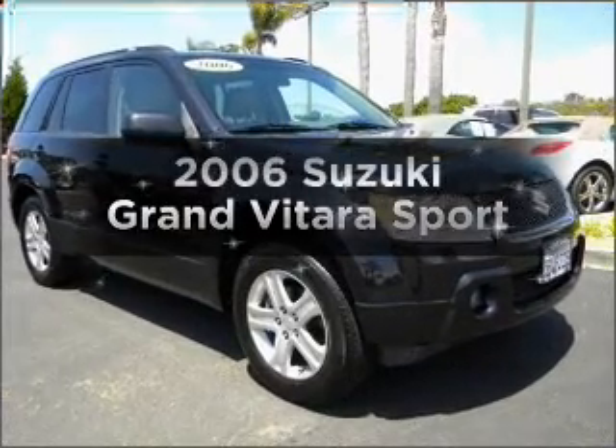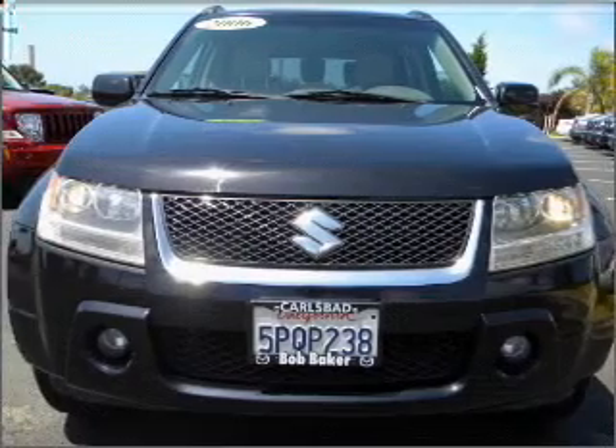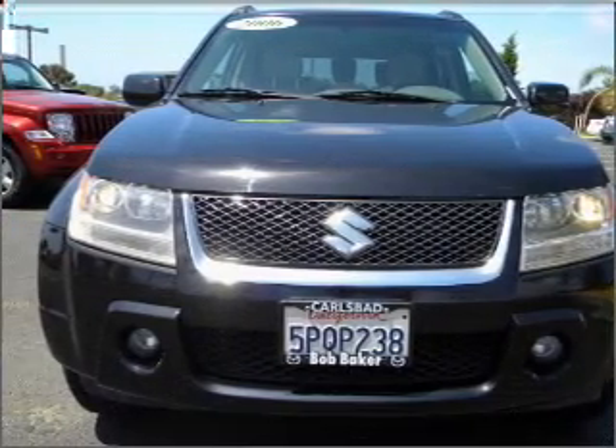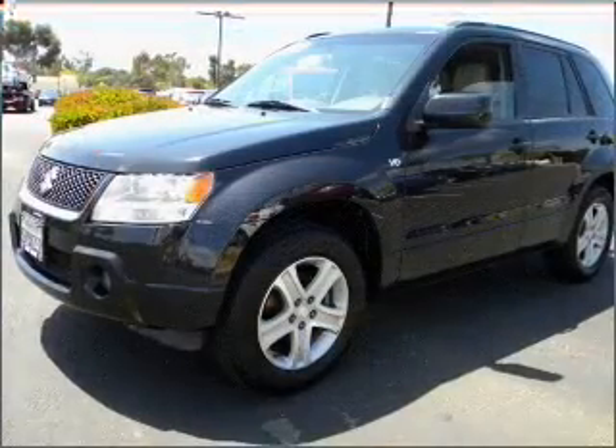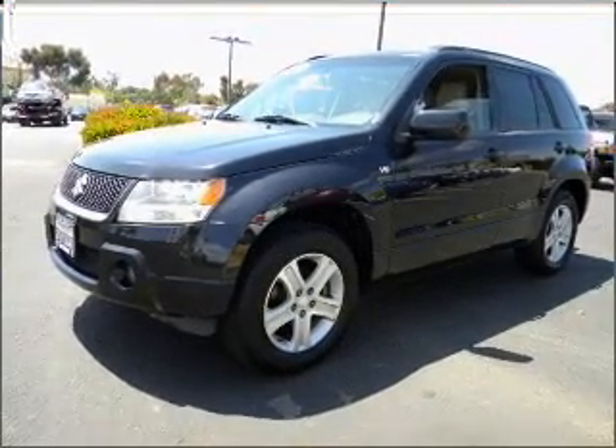Introducing the 2006 Suzuki Grand Vitara. If you're looking for an automobile with great attributes, look no further. With a reliable six-cylinder engine connected to a smooth-shifting automatic transmission, premium wheels give a more luxurious look.